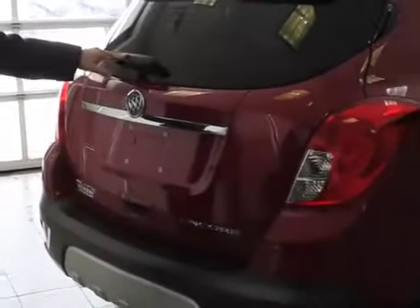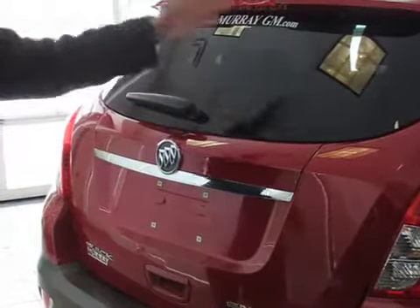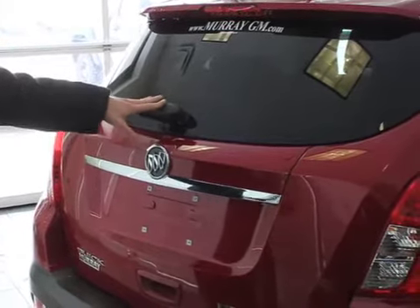The rear blade wiper can be set up so that anytime you put your vehicle into reverse, it'll automatically do a swipe just to get that dirt, slush, or grit off your back window to make sure everything's clear.